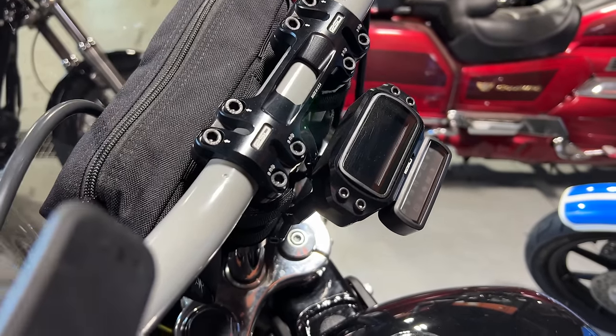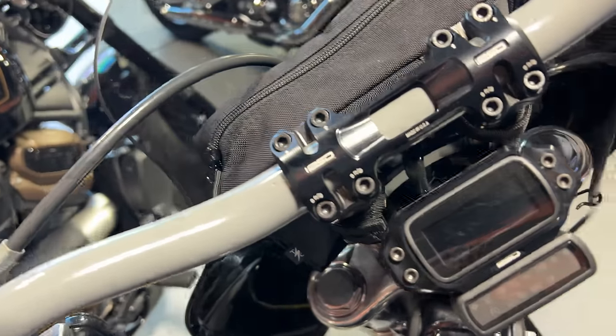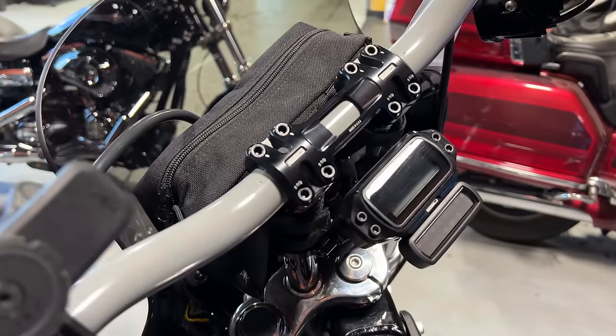It's fairly new — I think it came out in August — so not a lot of stuff out there on the street. There are obviously plenty of other options and other companies out there. Krauss makes some good stuff. There's a lot out there. This is what I ran, just to give you an idea of what you could do if you change your bars.